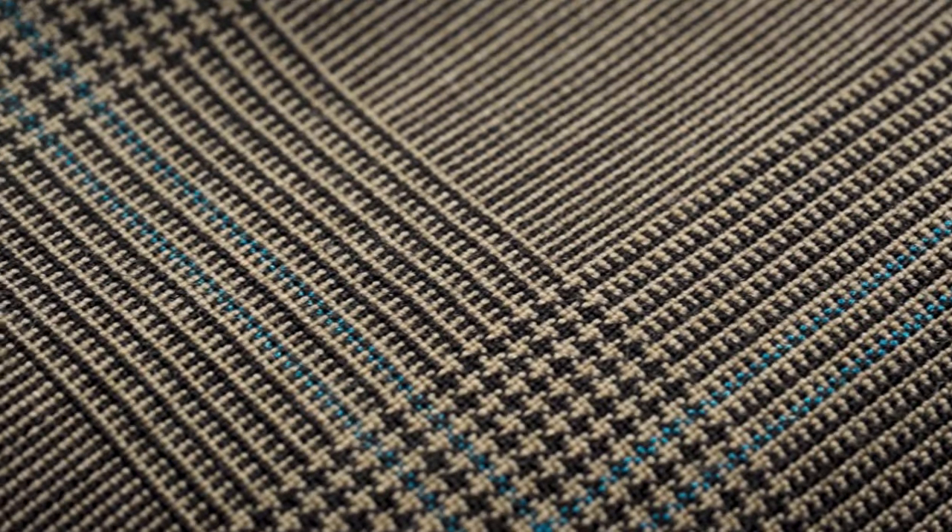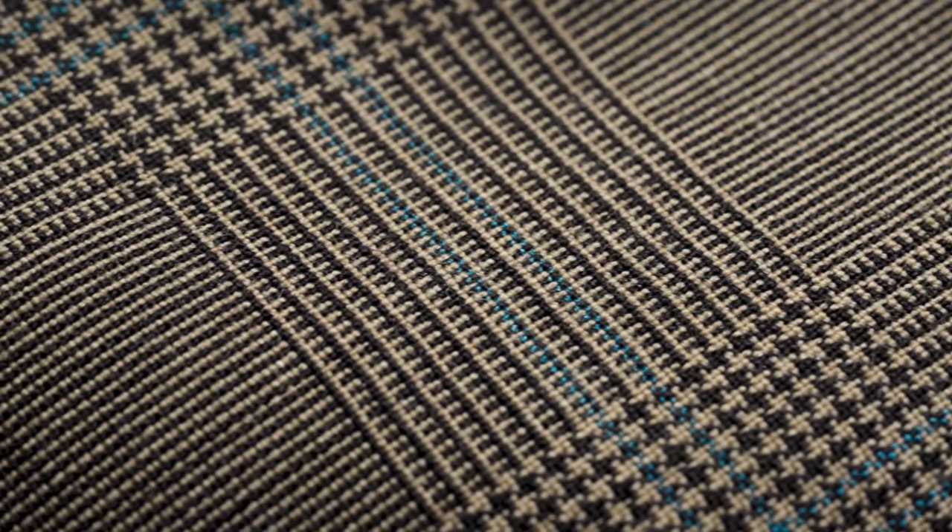And this brings us to our best-selling tie of the last year and a favorite of the founders: the brown glen check superfine merino wool tie. Another that uses beautiful fabric from Fox Brothers, it's instantly become a favorite with our customers. It features a classic glen check with earthy camel and brown tones and the addition of a subtle aqua overcheck.